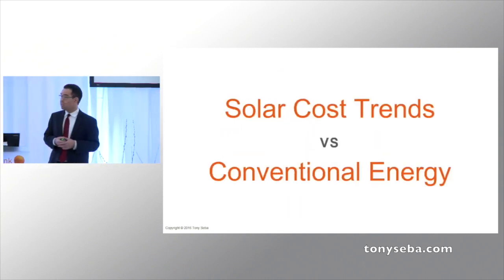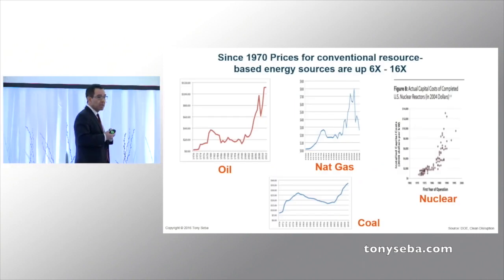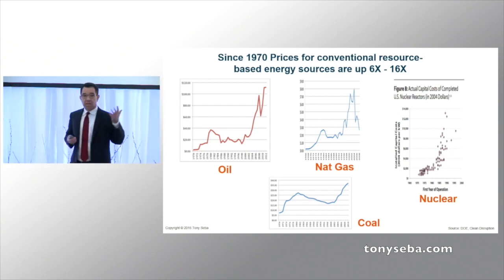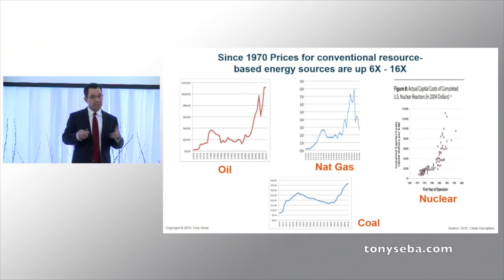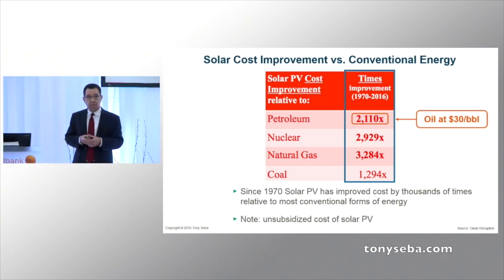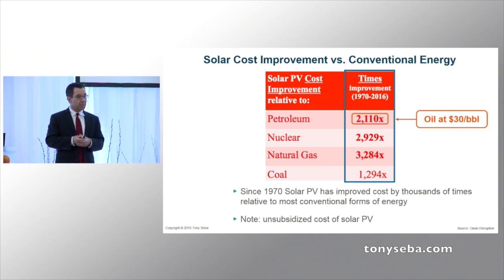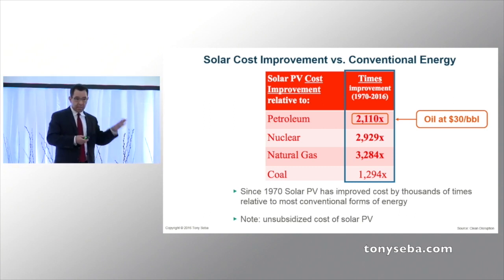Can it continue to grow at this rate? When you compare it to the main sources of power generation, essentially they've all gone, even at today's prices, up by six to 16 times since 1970. Which means, on a unit cost basis, solar has improved by about 3,000 times relative to nukes and gas, 1,200 times relative to coal, and 2,100 times relative to petroleum. And solar is a technology that's going to keep going down.